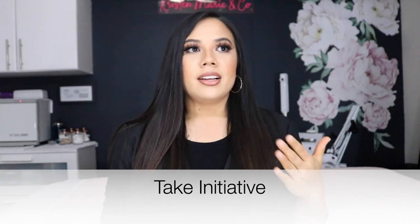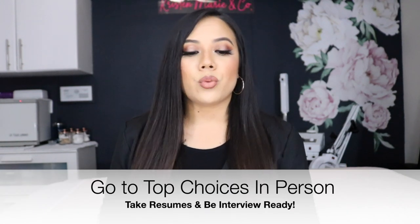I know it can be daunting being a new esthetician, especially during COVID — it can be a little scary and discouraging when you have no experience and you're applying during a time that's just not popping. But I'm going to share what I believe is helpful and what I think got me more interviews than I would have gotten staying behind a computer. I suggest dressing interview-ready, doing your hair and makeup, and going to these places in person with a handful of resumes.